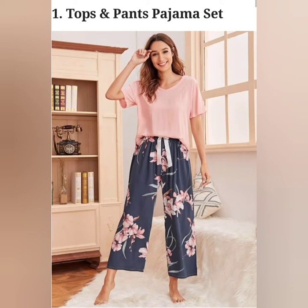This set consists of a comfortable pajama and a loose fitted top made of soft fabric. It also makes for great lounge wear for a lazy weekend.